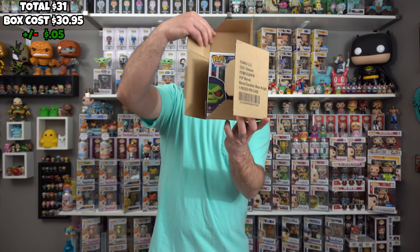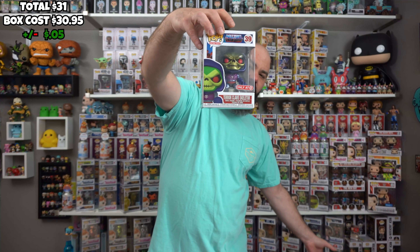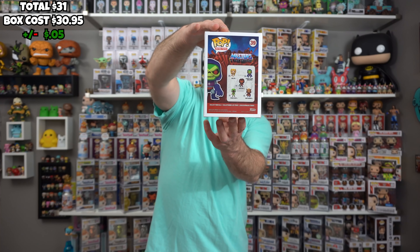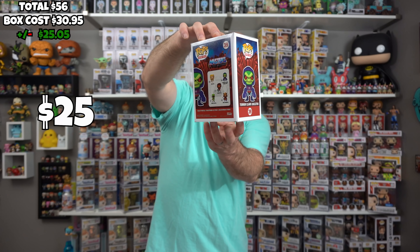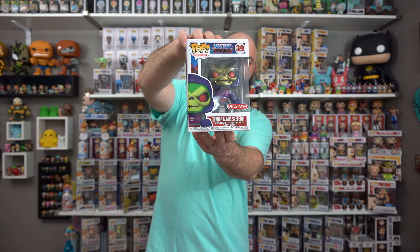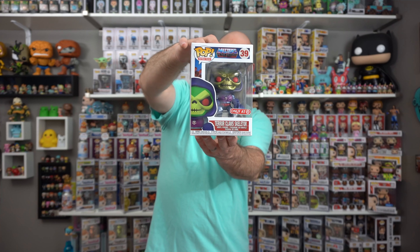The last one is a Skeletor — it's the Target exclusive Metallic Terror Claws Skeletor. That's a cool one. I liked He-Man the cartoon, but I'm not really into the pops. I got a couple He-Mans, but I'm just not into them. So that's a pretty good box — got a couple great pops in good condition, came in sorters.